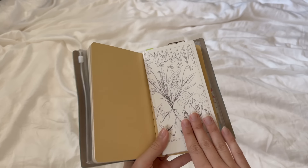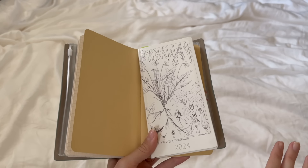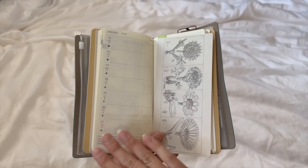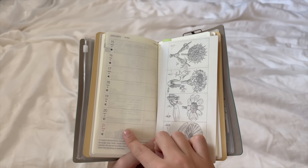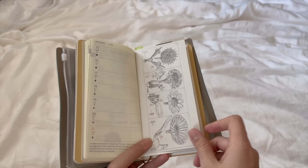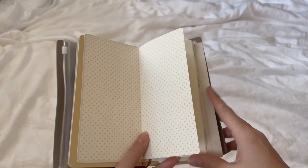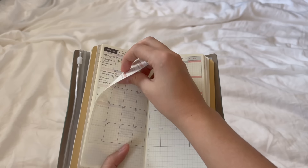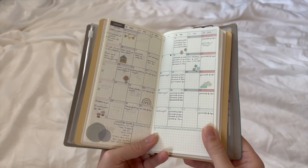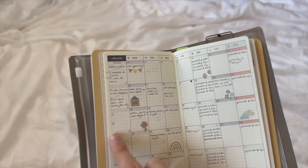I use that first journal a lot for memory keeping and scrapbooking. The next journal is my Hobonichi planner — it's my first year using one and I absolutely love it. I have a little insert to mark the day I'm on, which has a ruler on the back. A typical week has Monday through Sunday on the left and an empty space for notes or to-do lists on the right. It also has a monthly calendar section, and I keep my weekly goals on the left column.